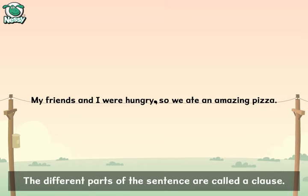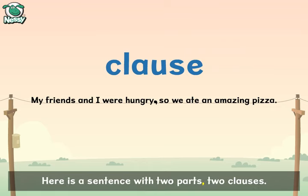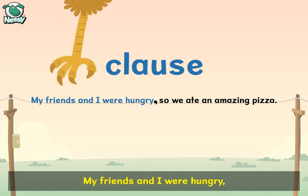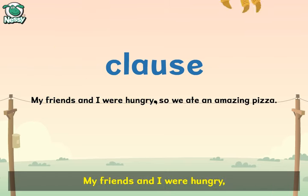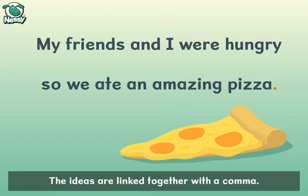The different parts of the sentence are called a clause. Here is a sentence with two parts, two clauses: My friends and I were hungry, so we ate an amazing pizza. Ideas are linked together with a comma.